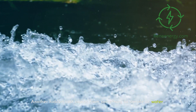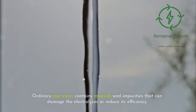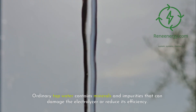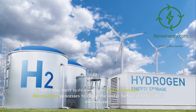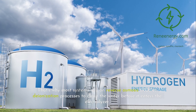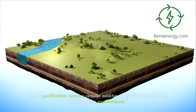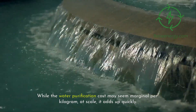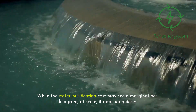Another hidden cost comes from something as simple as water. Electrolyzers need high-purity water to function properly. Ordinary tap water contains minerals and impurities that can damage the electrolyzer or reduce its efficiency. That's why most systems rely on reverse osmosis (RO) or deionization processes to clean the water before it enters the electrolyzer. These purification systems require additional energy, equipment, and ongoing maintenance. While the water purification cost may seem marginal per kilogram, at scale it adds up quickly.